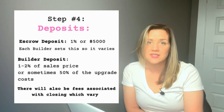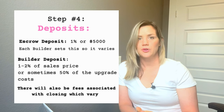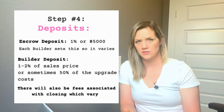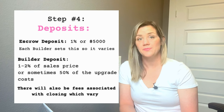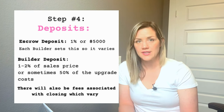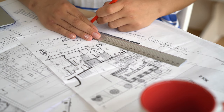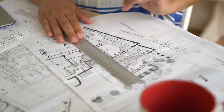Once approved, the next step is the deposits. New construction can cost a bit more than a traditional resale property. You'll need to put down an escrow fee of anywhere from $5,000 to 1% of the sales price. The second deposit is the builder's or construction deposit — usually 1–2% of the final sales price, or up to 50% of all the upgrades you choose. This deposit is non-refundable, as the builder is customizing a house to your standards and needs to recoup costs if you back out. Be prepared for this and build it into your budget.